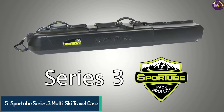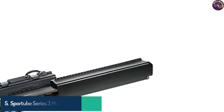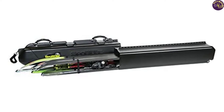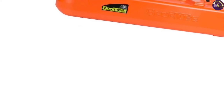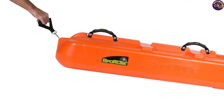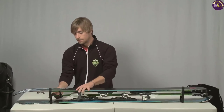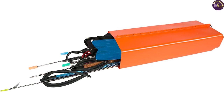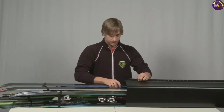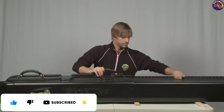Number 5: Sport Tube Series 3 Multi-Ski Travel Case. If you're looking for a safe and secure way to transport your ski equipment, the Sport Tube Series 3 Travel Case is an excellent choice. Made from high-density polyethylene, it is lightweight and durable enough to withstand air travel. The case can accommodate up to three pairs of skis, and its heavy-duty rubber wheels make it easy to roll around. You can lock the case securely with a TSA-compliant wire case pin. One of the best things about this case is its collapsible design — when not in use, it collapses to less than four feet, saving you valuable storage space.